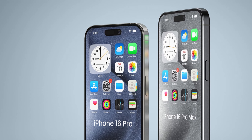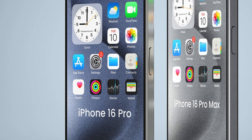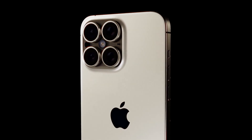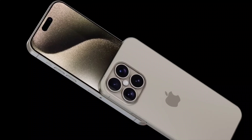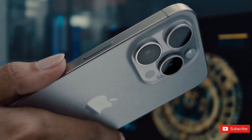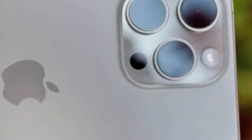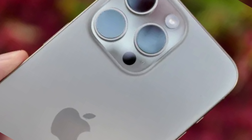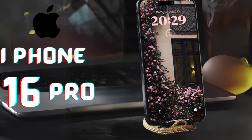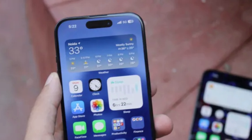The transition from a brushed finish to a polished glossy frame signifies a natural progression in Apple's design evolution. While the brushed finish of the iPhone 15 Pro series exudes understated elegance, the introduction of a glossy frame in the iPhone 16 Pro duo promises to elevate the aesthetic allure to new heights. The glossy finish not only enhances visual appeal but also contributes to a more tactilely pleasing user experience, with the smooth reflective surface inviting more intimate and engaging interaction.